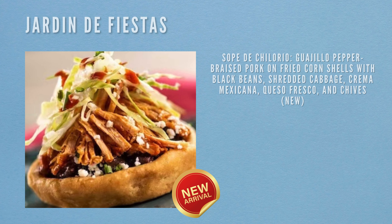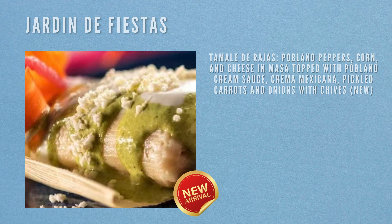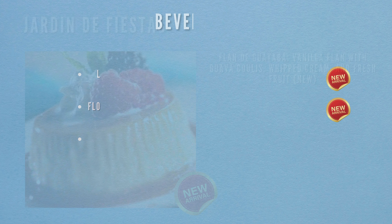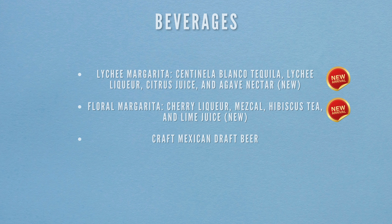Next location is Giada de Fiesta. Food items include Sopa de Chorizo — guajillo pepper braised pork on fried corn shells with black beans, shredded cabbage, crema Mexicana, queso fresco and chives (new). Also new: poblano peppers, corn and cheese in a masa topped with poblano cream sauce, crema, pickled carrots and onions with chives. For dessert there's a guava flan — vanilla flan with guava coulis, whipped cream and fresh fruit (new). Beverages include the Leche Margarita (Centelinas Blanco tequila, leche liqueur, citrus juice and agave nectar — new), the Floral Margarita (cherry liqueur, mezcal, hibiscus tea and lime juice — new), and the craft Mexican draft beer.